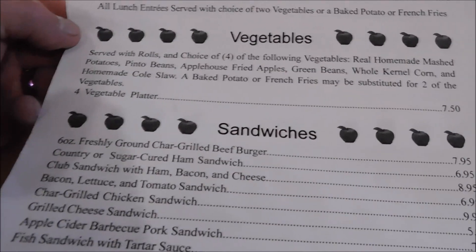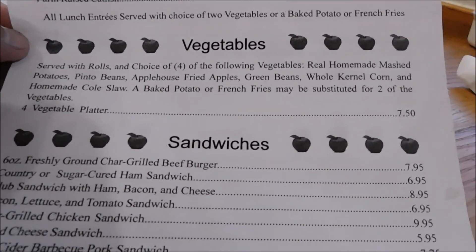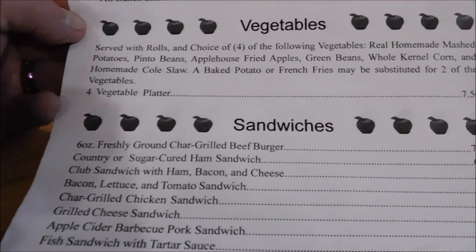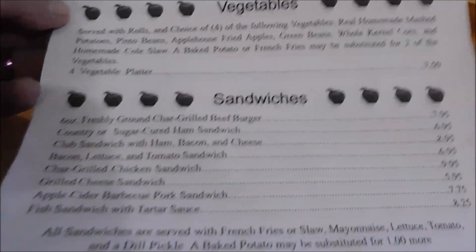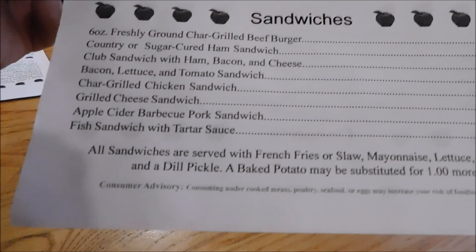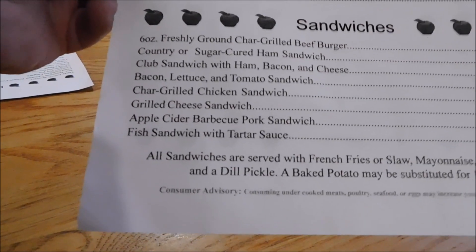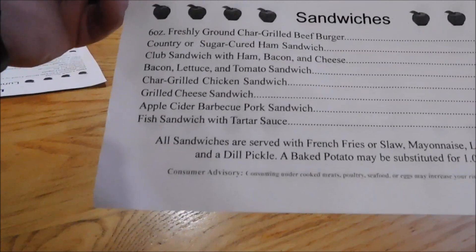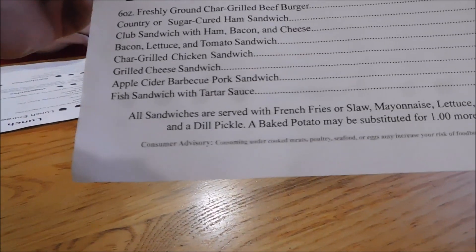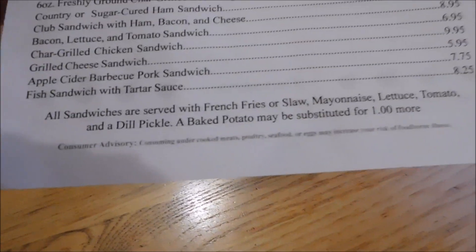Vegetables are real homemade mashed potatoes, pinto beans, apple house fried apples, green beans, whole kernel corn, and homemade coleslaw. Baked potato or french fries may be substituted for two of the vegetables. You have a four vegetable plate. Sandwiches: six ounce freshly ground char-grilled beef burger, country or sugar cured ham, club sandwich with ham, bacon, cheese, BLT sandwich, char-grilled chicken sandwich, grilled cheese sandwich, apple cider barbecue pork sandwich, fish sandwich with tartar sauce. All sandwiches are served with french fries or coleslaw, mayonnaise, lettuce, tomato, dill pickle. Baked potato may be substituted for a dollar or more.